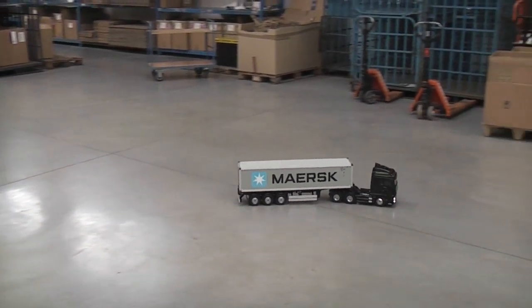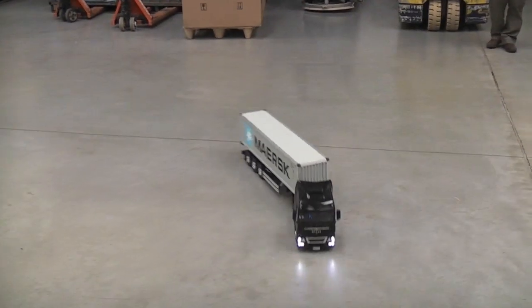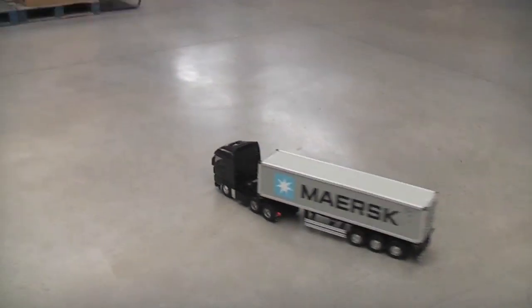Even when you reverse, with the multi-function system you've got reversing lights and a beeper as well — exactly the same as a full size truck.